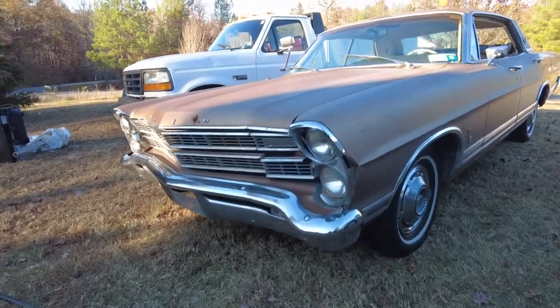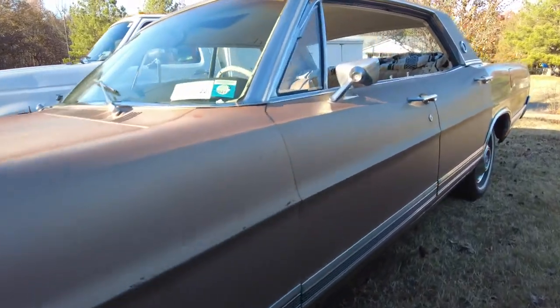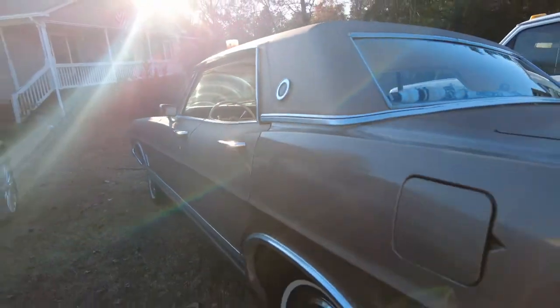This episode is going to be a little bit different in that there's no intro, not really a lot of action, and it's kind of just a walk-around slash introduction of my new car, which is this 1967 Ford LTD.